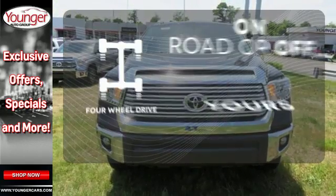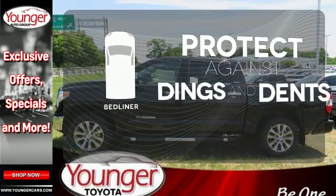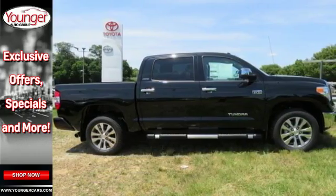The four-wheel drive allows you to go anywhere. Protection for your truck and your haul comes with a bed liner. The backup camera gives you a clear picture of what is behind you.